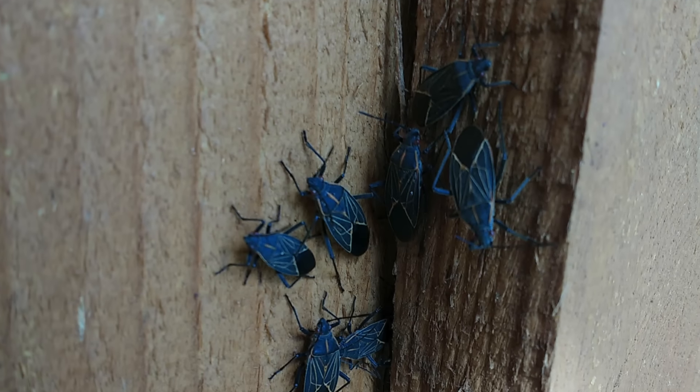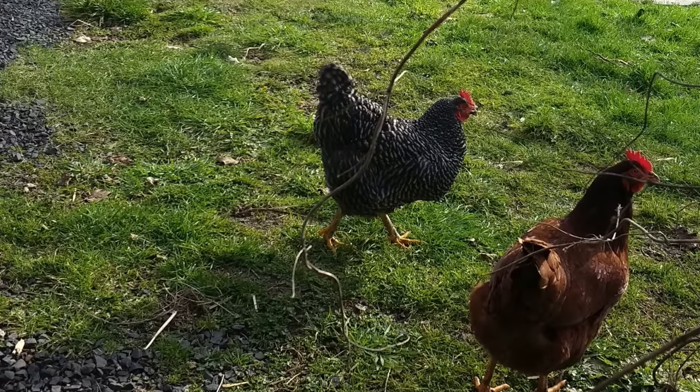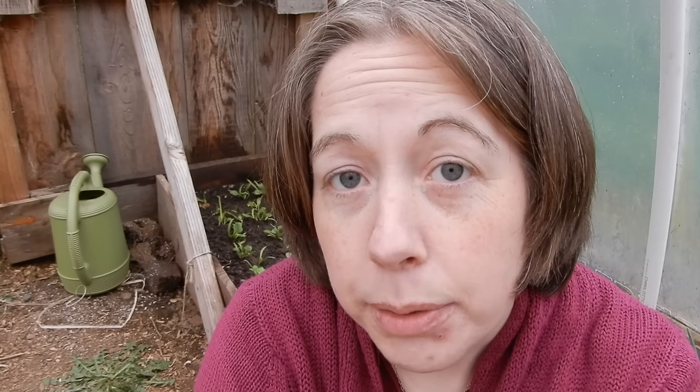Some downsides to growing in a greenhouse are bugs. Because not a whole lot of air gets put through here, we get quite a few bugs. We choose to keep this electricity free, so there are no electric fans blowing air through here and we don't heat it in the winter. We found this winter that a great bug control is putting the chickens in when there's no greens in here — they pick out all the bugs, get food we don't have to buy, clean up the garden, till it, and fertilize it.